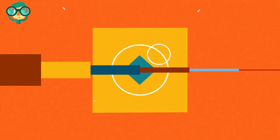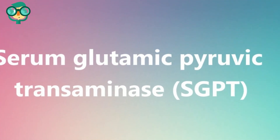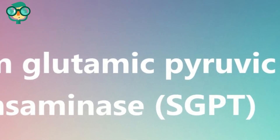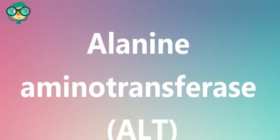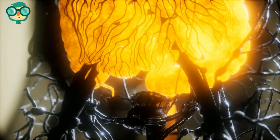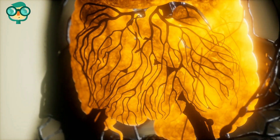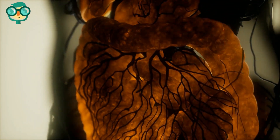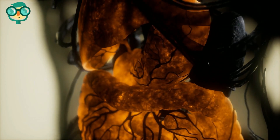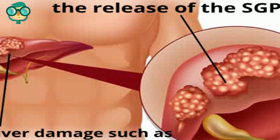Today we will talk about how to lower SGPT in one week. Serum glutamate pyruvate transaminase, SGPT — now called alanine aminotransferase (ALT) — is a liver enzyme vital for energy production. It is mainly concentrated in the liver and kidneys, while trace amounts may be found in the heart and other muscles. When the liver is damaged, SGPT leaks out of the cells and into your blood. Normal SGPT levels range from 7 to 56 units per liter of blood.